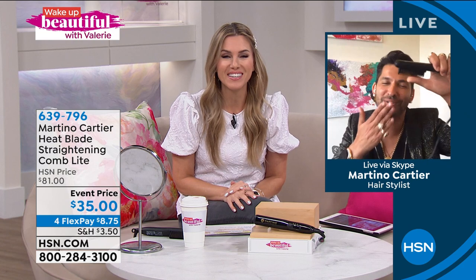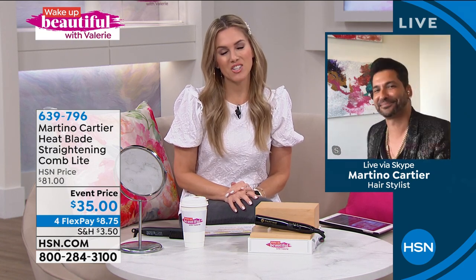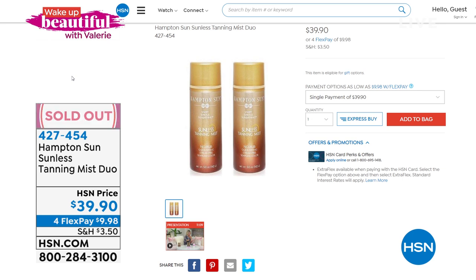Great to see you, Martino — much love. Martino is a regular on Wake Up Beautiful, but we did have a brand new debut — Hampton Sun. For those of you who picked up the tanning mist duo, congratulations — it is all completely spoken for. We've had several sellouts this morning on Wake Up Beautiful.